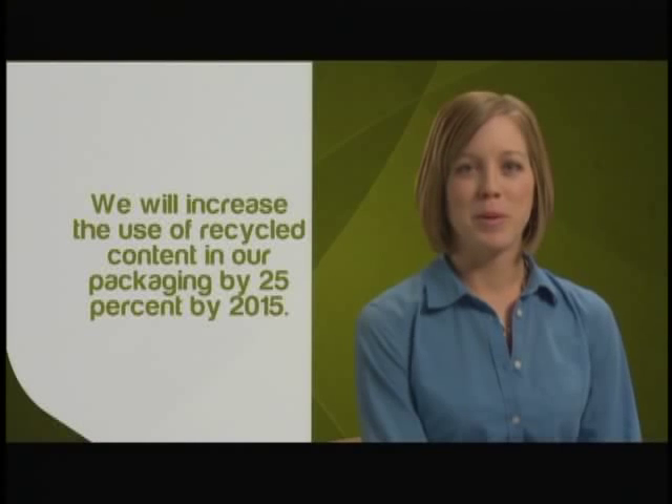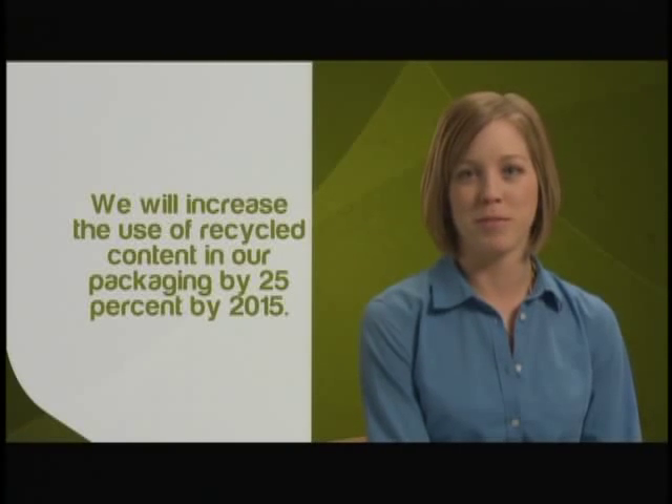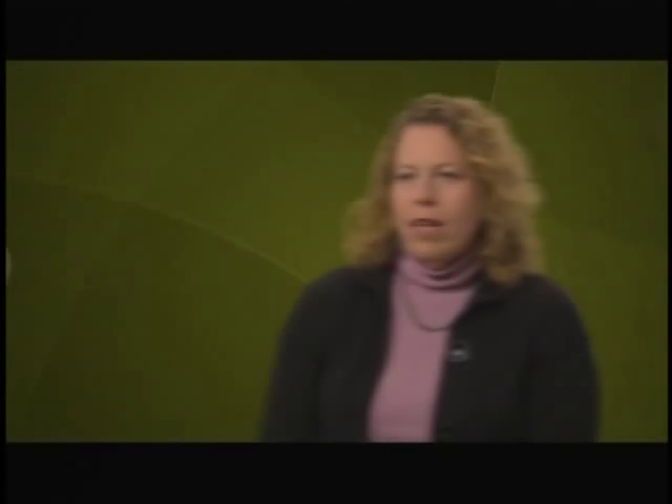We're buying products from sources that we're going to be able to buy year after year after year. We will increase the use of recycled content in our packaging by 25% by 2015. You wouldn't know that we added recycled content to our frozen food trays, but it's there, and we made an 8 million pound improvement to our fossil fuel usage because of that. At the end of the day, what business is all about is doing more with less.